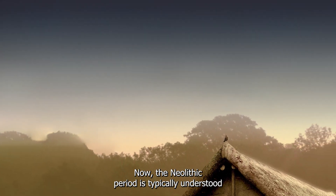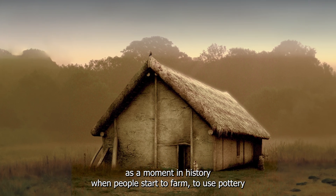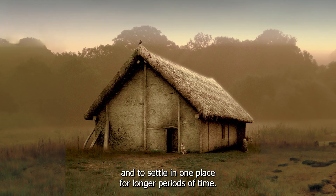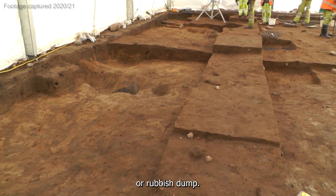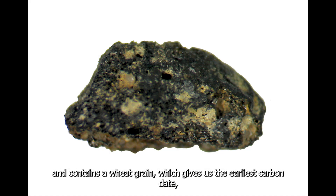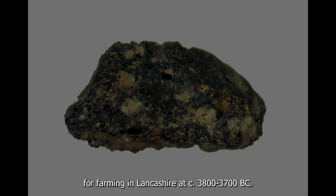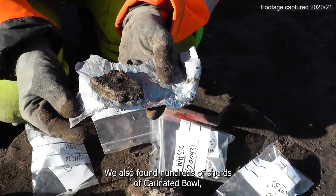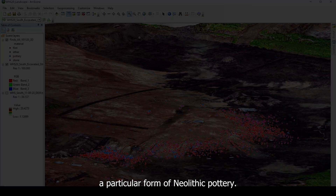The Neolithic period is typically understood as the moment in history when people start to farm, to use pottery, and to settle in one place for longer periods of time. We found evidence of this in our midden, or rubbish dump. The final layer was added by Neolithic people, and contains a wheat grain which gives us the earliest carbon date, so far at least, for farming in Lancashire, at circa 3,800 to 3,700 BC. We also found hundreds of sherds of carinated bowl, a particular form of Neolithic pottery.